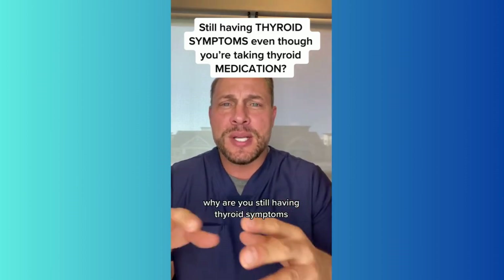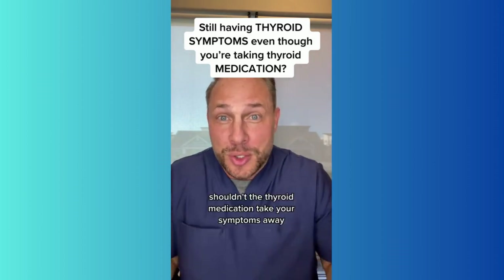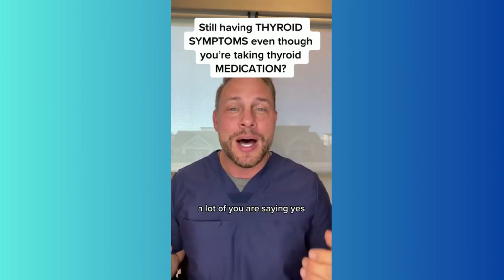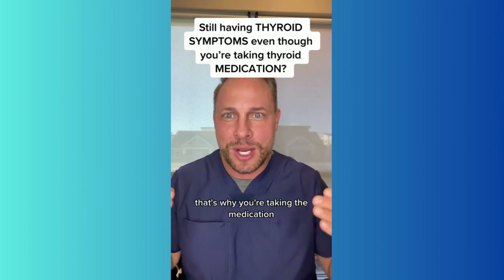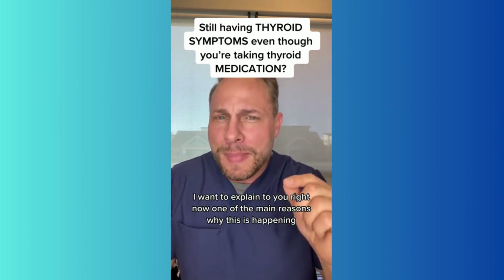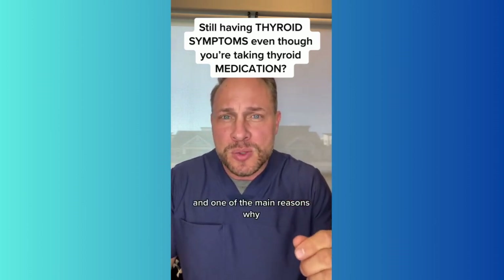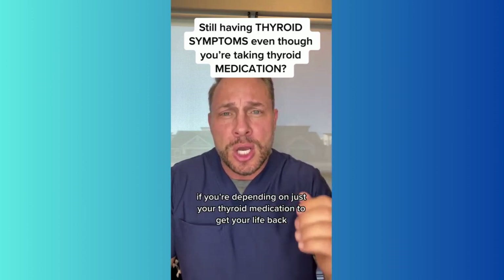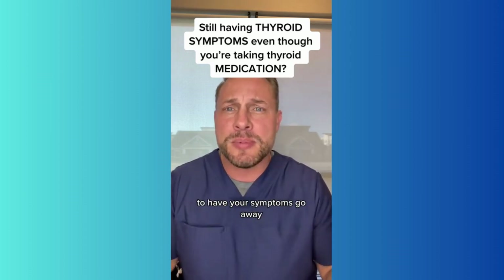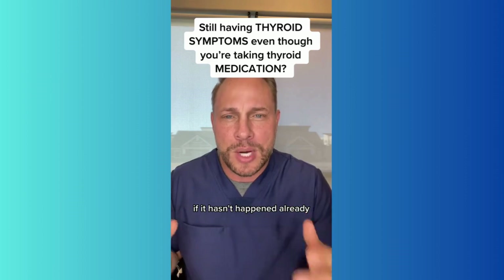Why are you still having thyroid symptoms even though you're taking the thyroid medication? Shouldn't the thyroid medication take your symptoms away? Isn't that the whole point? A lot of you are saying yes, that's why you're taking the medication. I want to explain to you right now one of the main reasons why this is happening — and one of the main reasons why, if you're depending on just your thyroid medication to get your life back and have your symptoms go away, it will probably never happen if it hasn't happened already.